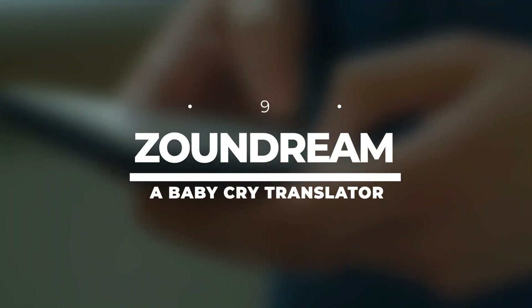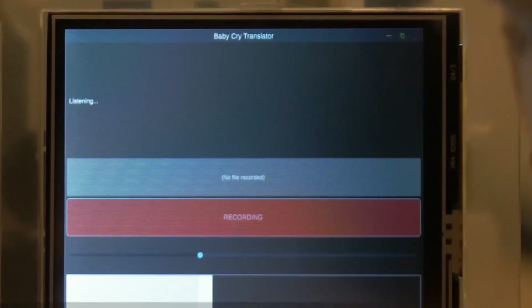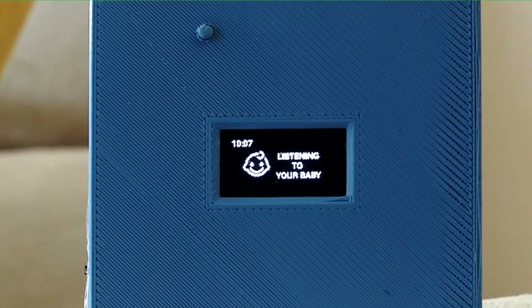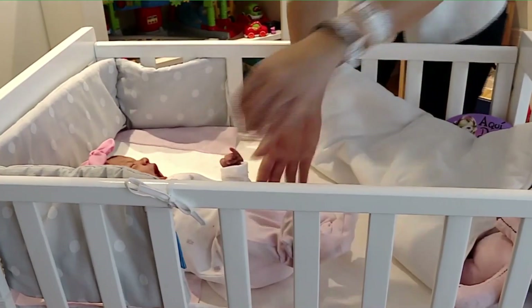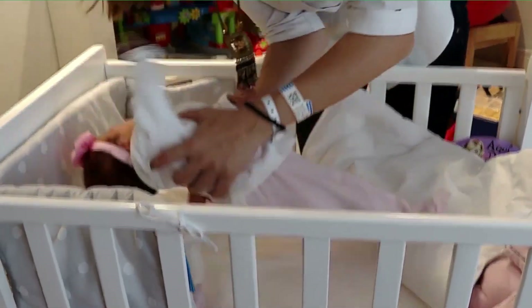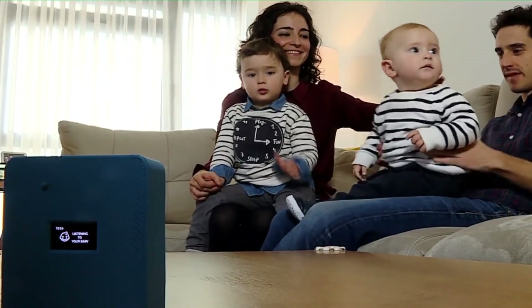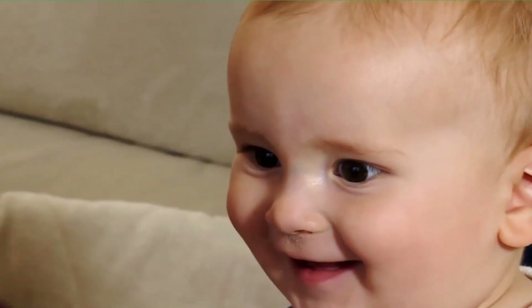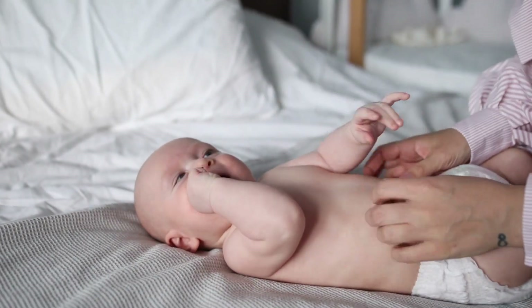Number 9: Zound Dream Baby Cry Translator. Have you ever wished you could understand what your little bundle of joy is trying to tell you when they cry? Zound Dream is here to make that dream come true with their Baby Cry Translator. Using the power of deep learning and AI, Zound Dream has developed a revolutionary technology that can decode the meaning behind a baby's cry — deciphering their needs, emotions, and even physical status just by analyzing the sound.